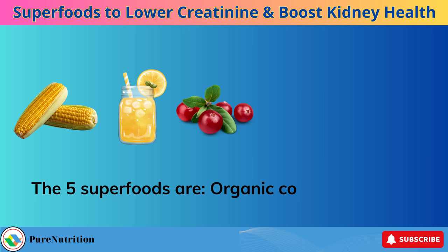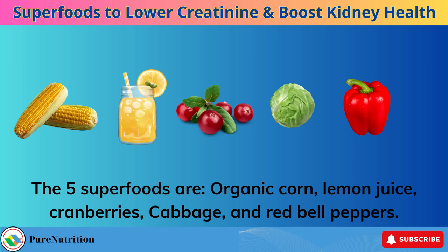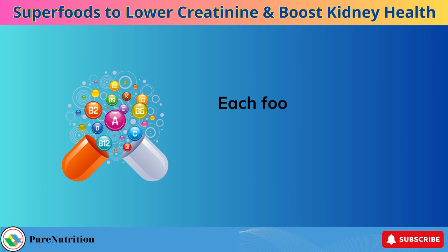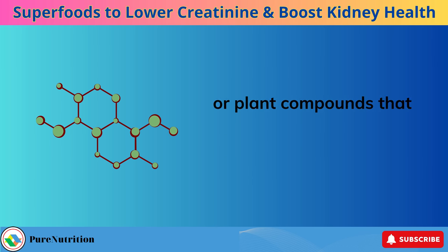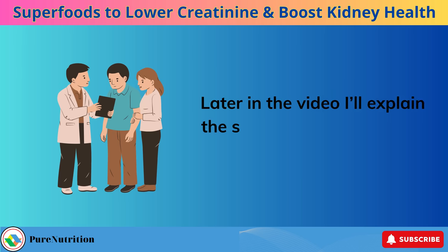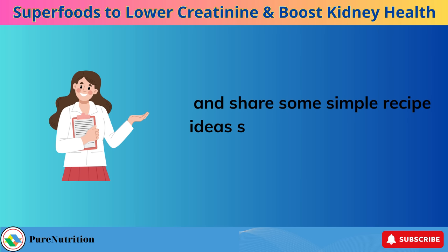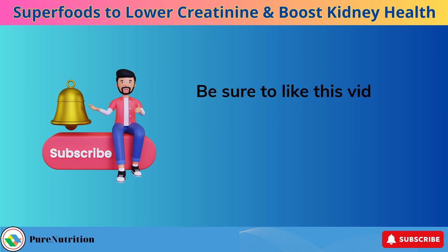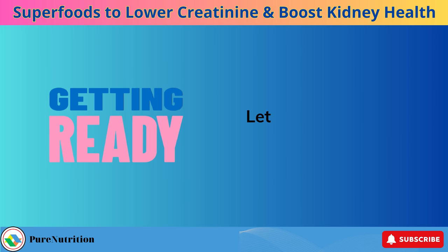The 5 superfoods are organic corn, lemon juice, cranberries, cabbage, and red bell peppers. Each food provides key vitamins, minerals, fiber, antioxidants, omega-3s, or plant compounds that reduce inflammation or toxins in the kidneys. Later in the video I'll explain the specific benefits of each superfood and share some simple recipe ideas so you can easily include them in your diet. Be sure to like this video and subscribe so you don't miss any upcoming kidney health tips. Let's get started.